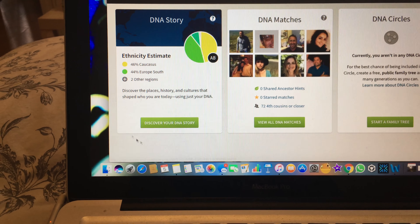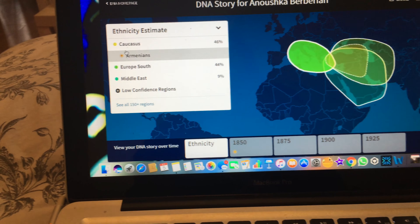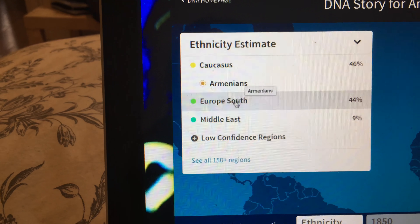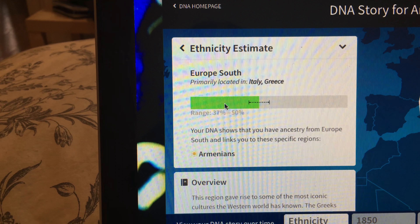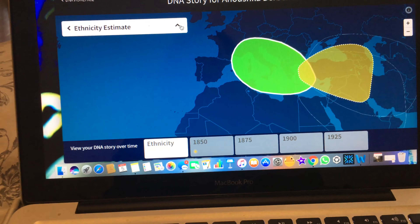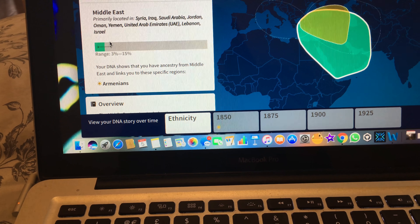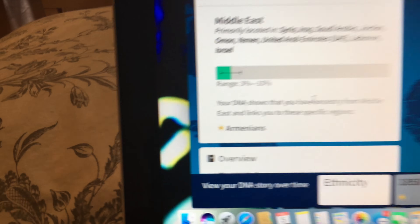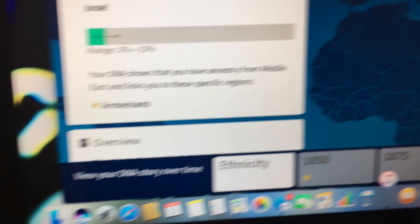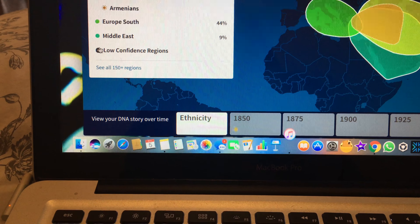So first you go to the AncestryDNA site and activate it — I've already done that. You enter the code on the tube, which is what you have to spit into. I'm not going to do that part on camera. The next step is to spit into the tube to the line. Also, you're not supposed to eat, drink, smoke, or chew 30 minutes before — be very strict about that.